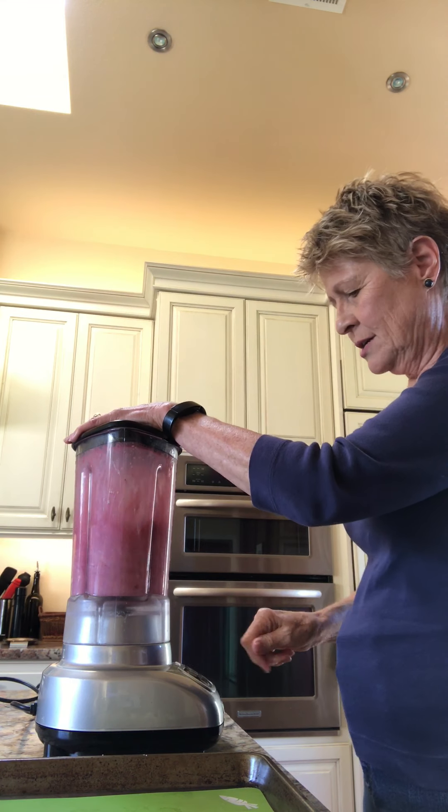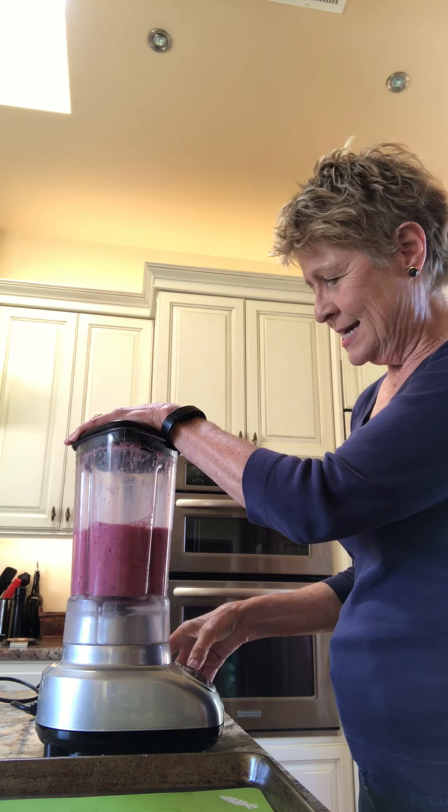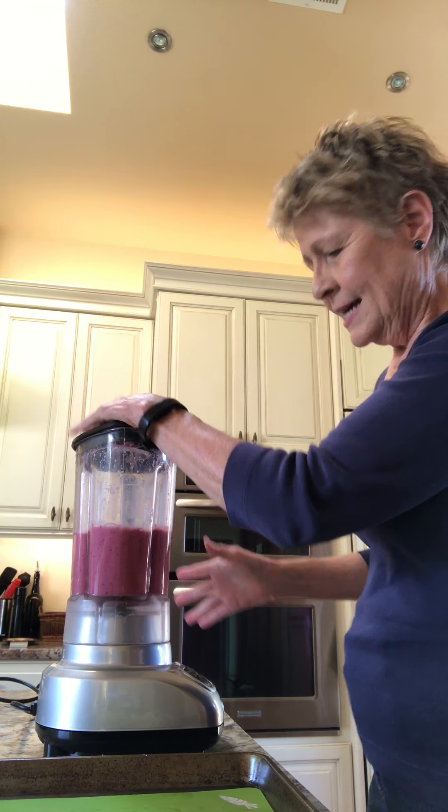And we're blending. Going up slowly, slowly, slowly. That should be good.